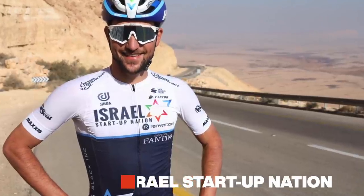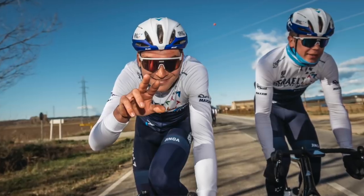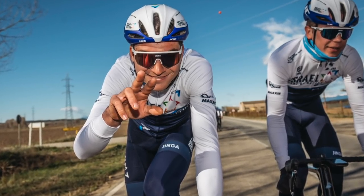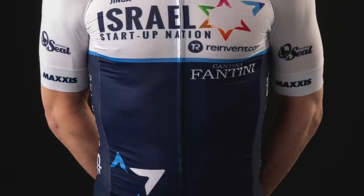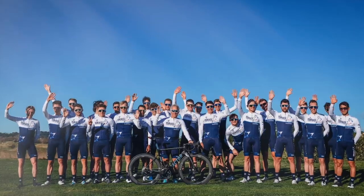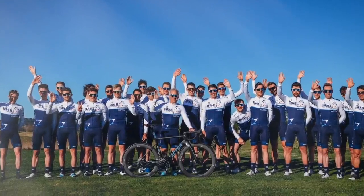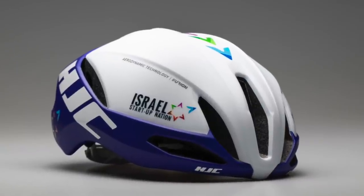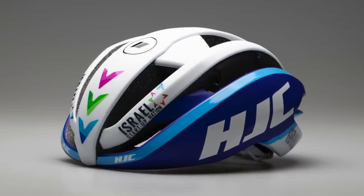Next up, another team that's looking a bit fresher: Israel Startup Nation. With Nrooms gone and Mike Woods plus a bunch of other riders coming across to strengthen the roster for 2021, they're looking a lot better. Gone is the kit that was apparently a little bit too visible if you were sat behind them — made by Katusha. Instead they've got some brand called Jinga I've never heard of. They're another team with HJC helmets, and the bike sponsor is unchanged with Factor still supplying.